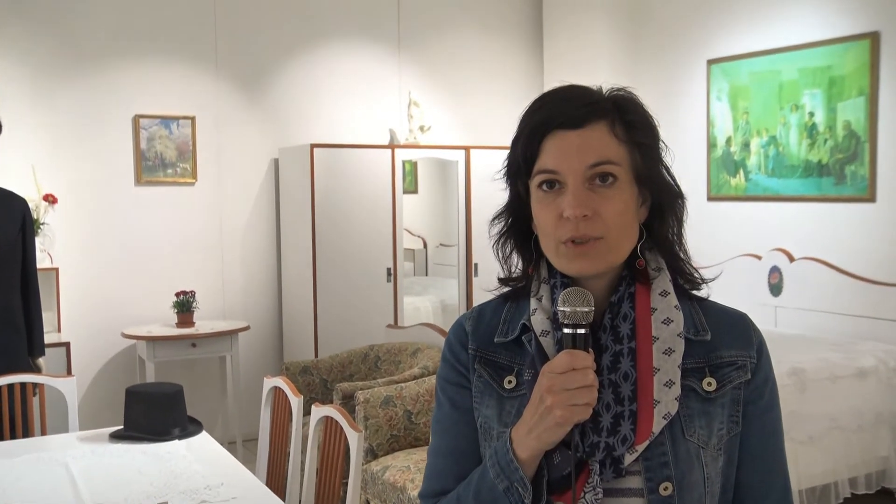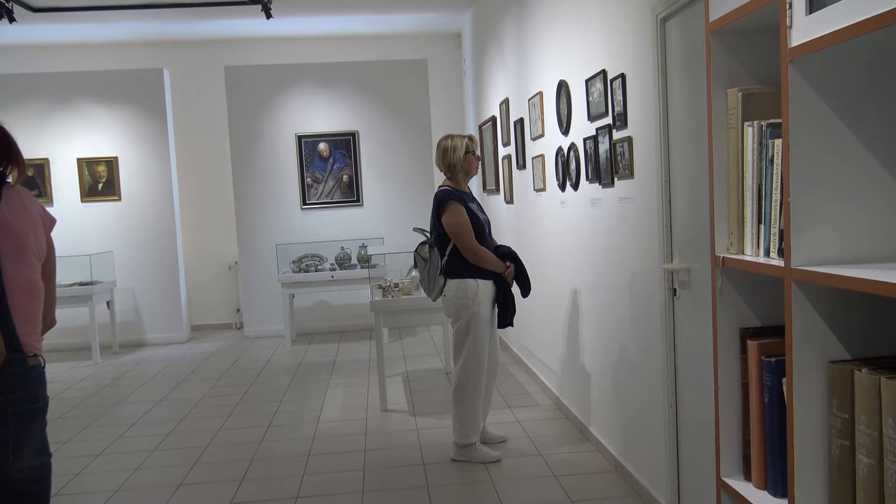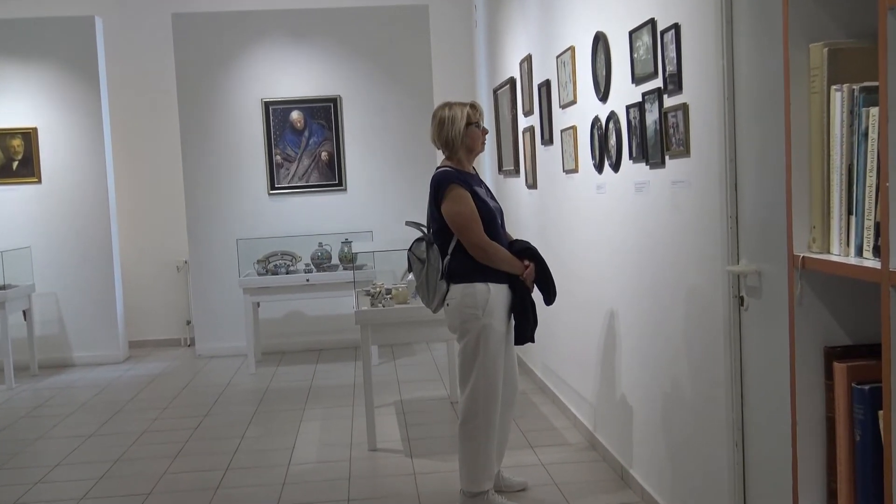Návštěvníci kulturního centra tady mohou obdivovat bílý pokoj, který navrhl pro kozlovskou chaloupku Rudolf Weirich. Uvidí tady i něco dalšího z vybavení bílého pokoje – obrazy, porcelán, sošky a další předměty, které do chaloupky patří.